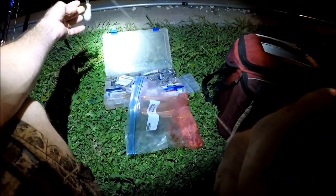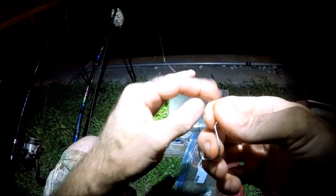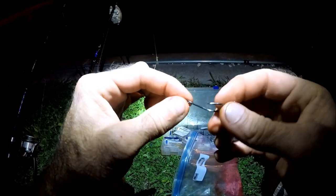All right, this rig here is a three-ounce on a three-way, and a three octopus hook. We're going to put the bacon on the same way we did the other hook and put this out. Here we go — we got a fish on strawberry bacon!